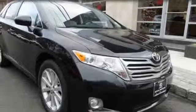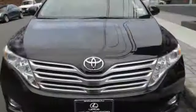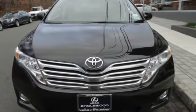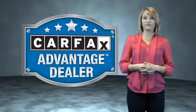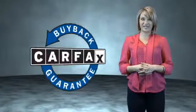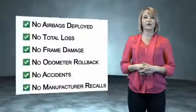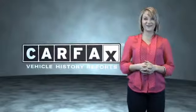Rest easy knowing this vehicle comes with a Carfax Vehicle History Report from Carfax, the most trusted provider of vehicle history information. Great quality at a great price. Call or click to contact us today. This vehicle qualifies for the Carfax buyback guarantee. Be sure to find a complimentary copy of the Carfax Vehicle History Report online or contact the dealership. Just saying — show me the Carfax.